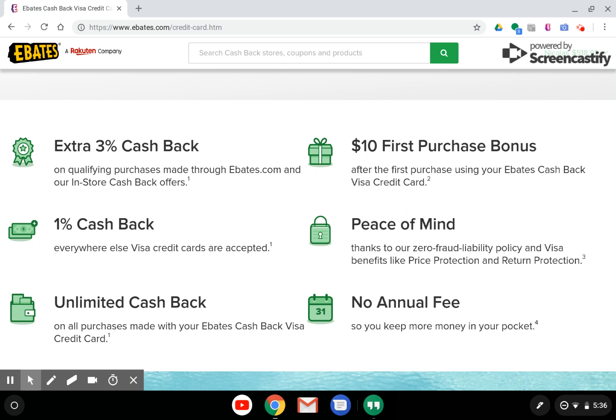By having the Ebates Cash Back Visa credit card, you can also build your credit — something we'll talk about in a future video series. To have this credit card, you have to sign up for Ebates, and when you sign up for Ebates, you can get an additional $10 bonus after your first purchase through Ebates. So by signing up for Ebates and applying for the Ebates Cash Back Visa credit card, you can get yourself $20 real simply and easily.